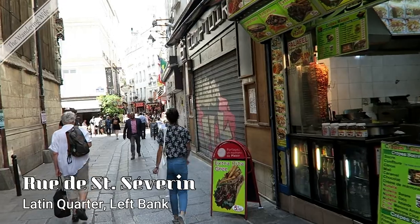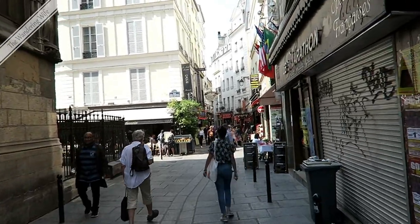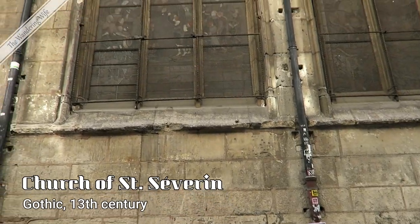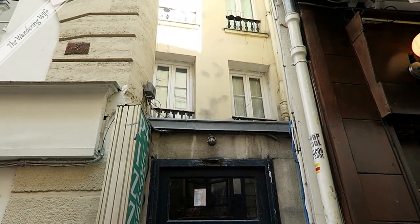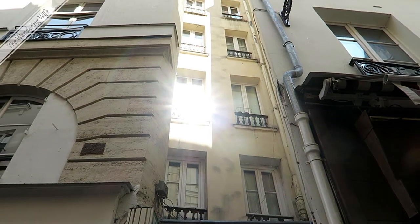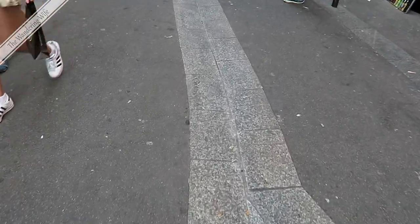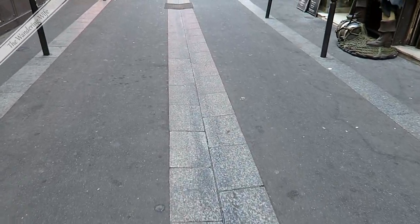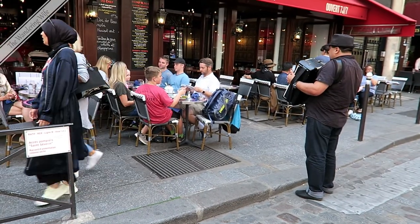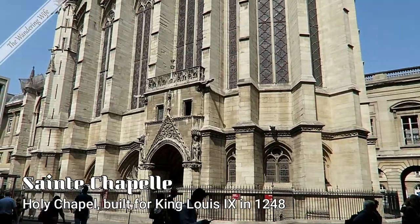We're now in the Latin Quarter of Paris, walking along Rue de Saint-Severin, right next to this beautiful big Gothic church. Tucked back in here you can see this tiny narrow house — number 22 Rue de Saint-Severin — the narrowest house in Paris. You can see how the street slopes into the center where these lighter blocks are. This is remnants of the old sewer system where everything just went into the middle of the street and eventually went into the Seine River.